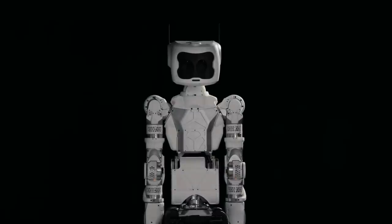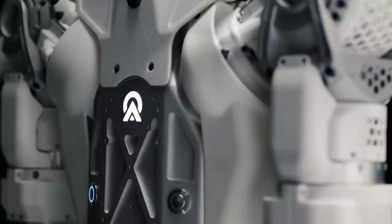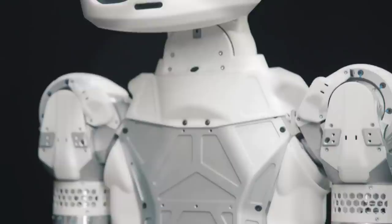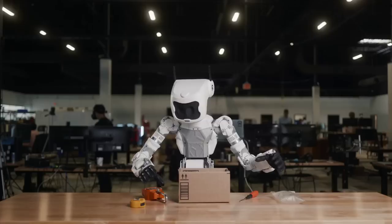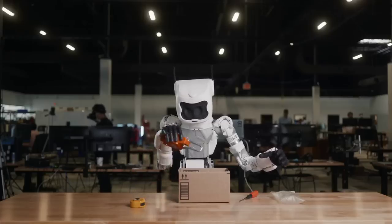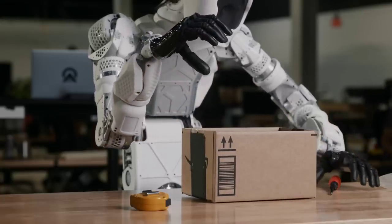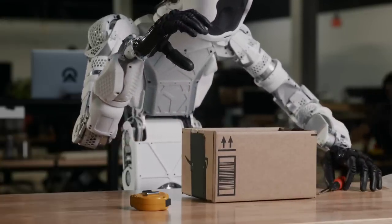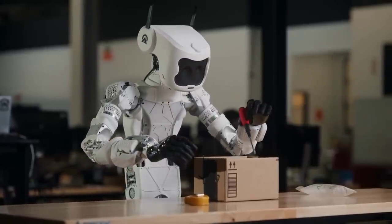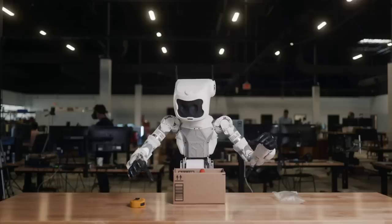Another general purpose humanoid work robot on the market is the Astra by Aptronic. Similar to the Sanctuary AI bot, this upper body robot can be remotely tele-operated and seems to have decent limb dexterity. I'm interested to see which industries begin to implement these robots first, and for what specific tasks. Musk stated in that recent meeting that he thinks robots will make up the majority of Tesla's future value, and I imagine once next-level humanoid robots emerge, it will turn the world upside down.